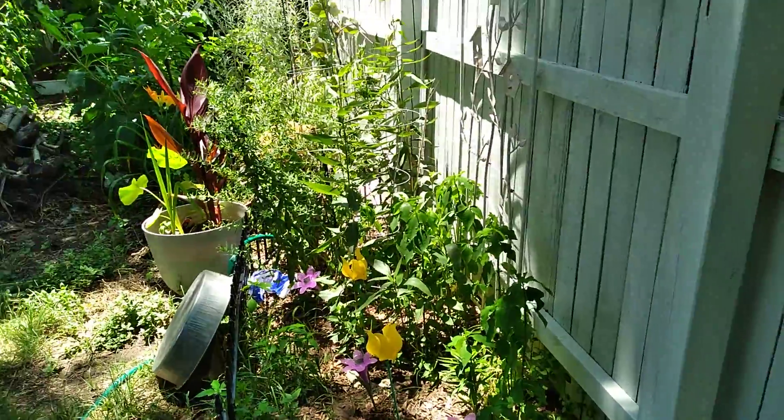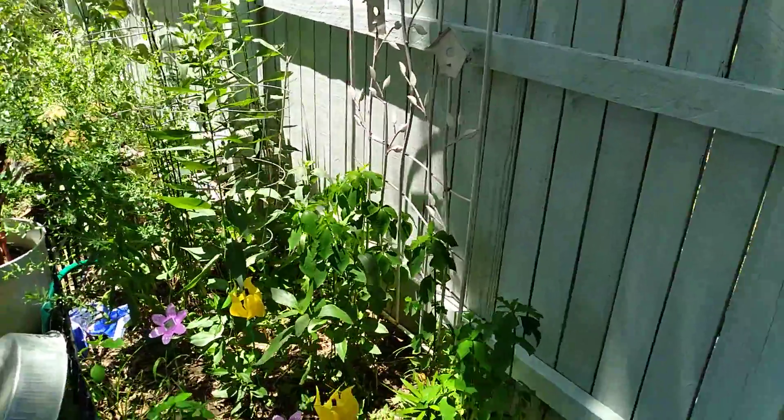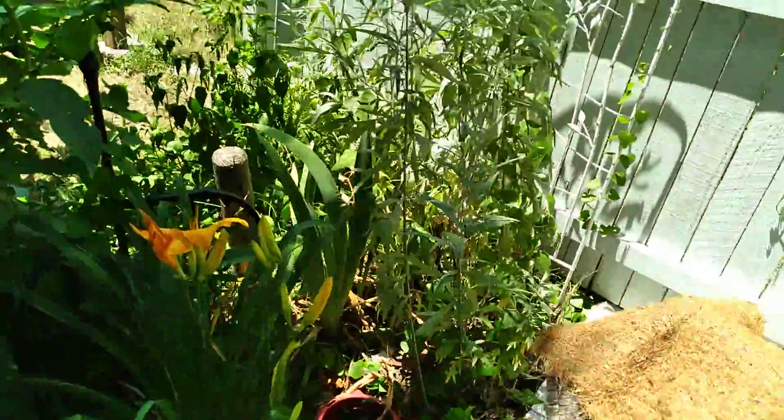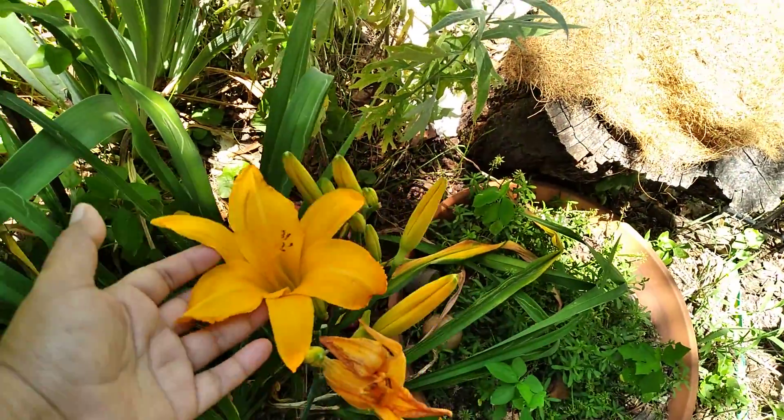And this is another flower bed. You have to check out the Stella de Oro — those are so gorgeous. Look at those. This is a daylily and they only bloom for a day, that's why it's called a daylily.